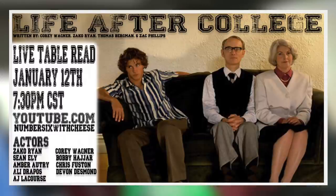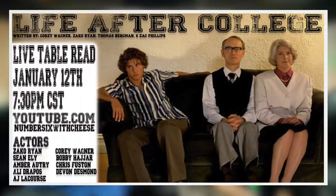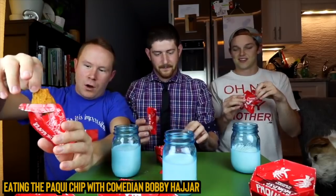Before we rate that pizza, let's do a shoutout. Tonight we are streaming on youtube.com/numbersixwithcheese — you're already here so you pretty much know where to go. Corey wrote a script. Me, Zach O, Thomas Bergman, and Zach Phillips. If you saw last Tuesday, we read Highly Educational — a little table read, super fun, you can go watch it now. Script number two tonight, 7:30 Central, 8:30 Eastern, 5:30 Pacific. Come watch us read Life After College. A bunch of really talented actors, including Bobby Hajar, the guy from our top video. Bookmark it, turn on a notification, grab a drink and come watch comedy happen.